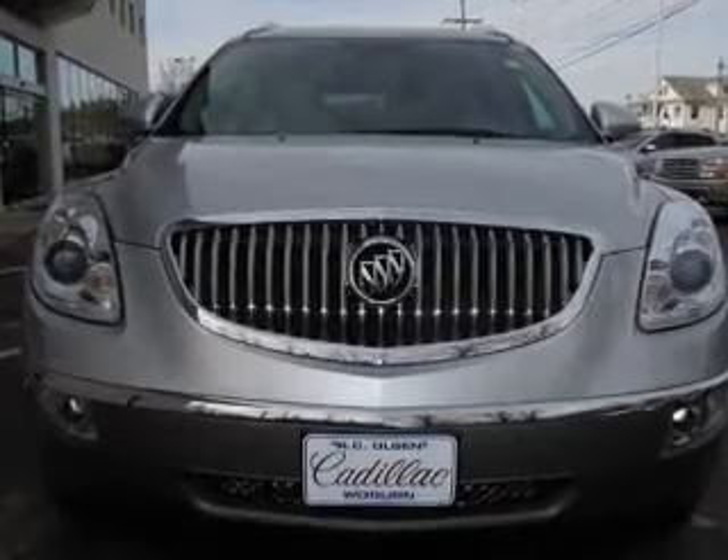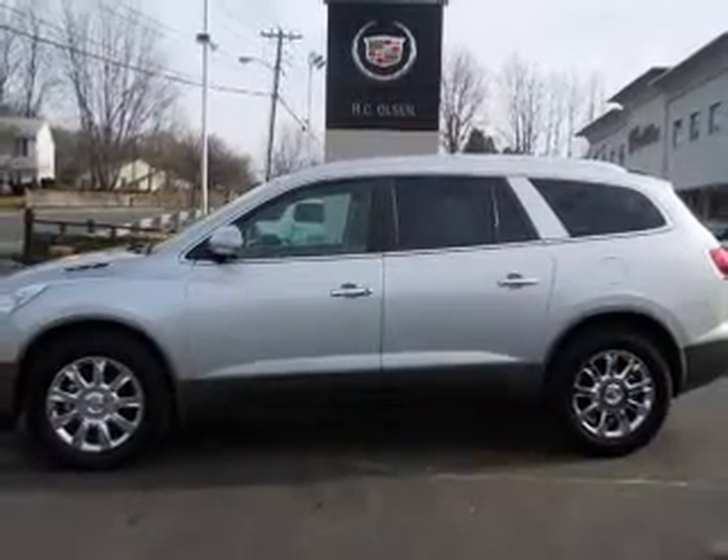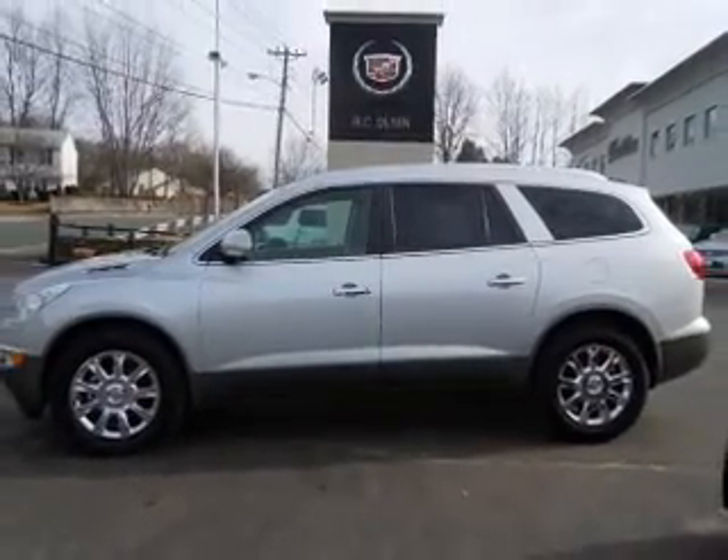With a solid six-cylinder engine driven by a six-speed automatic transmission, premium wheels lend a distinctive appearance.